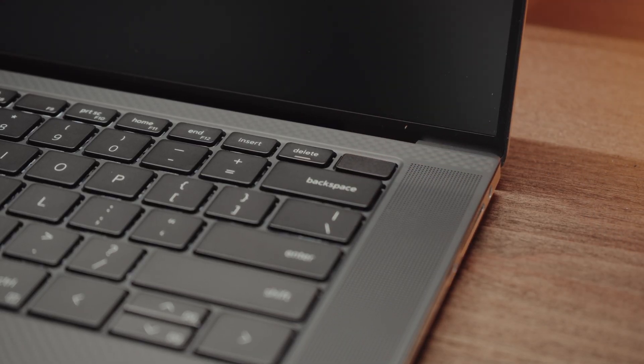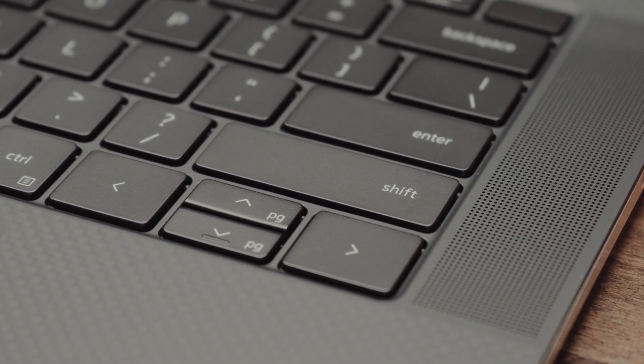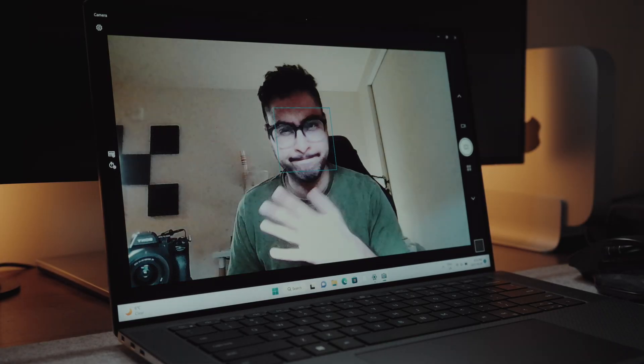It's worth noting you do not get a 10-key pad even on the 15-inch XPS. The real crime here is that 720p webcam — Dell includes a 720p webcam on their highest-end flagship laptop model. Inexcusable. It looks miserable.